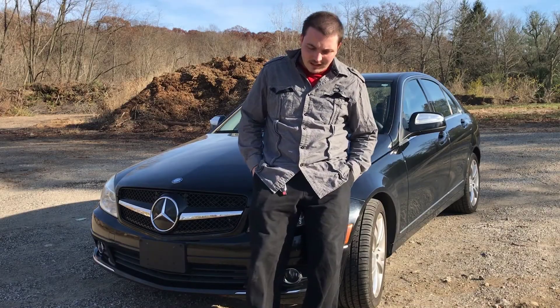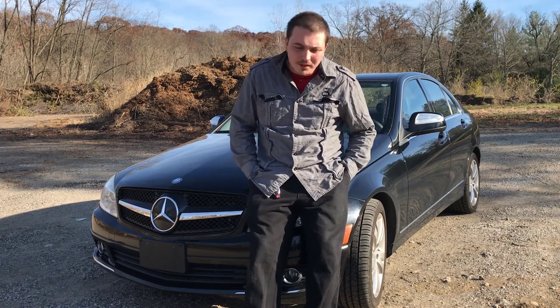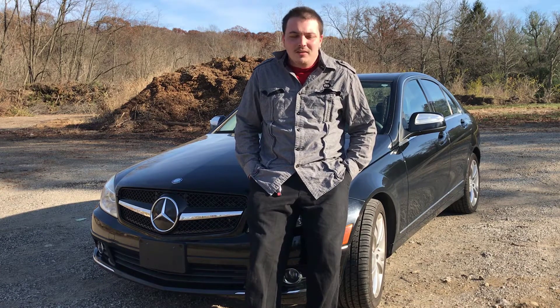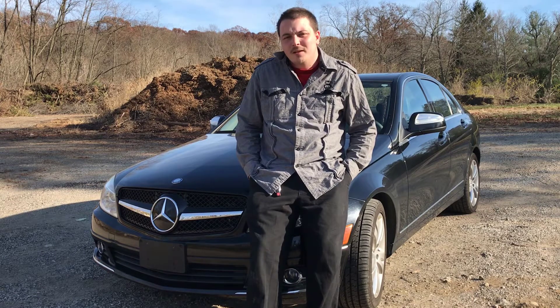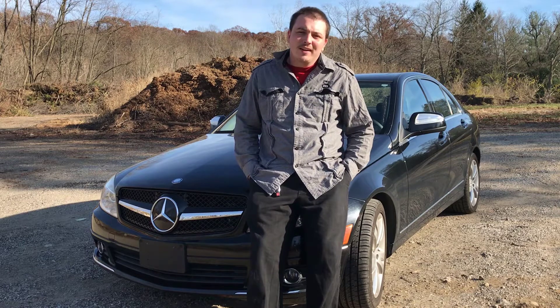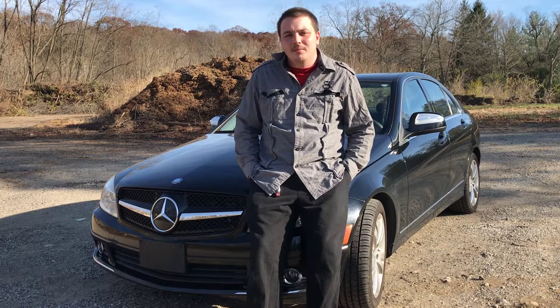Thanks for watching the video on the five things that I hate about my Mercedes-Benz. I hope you guys enjoyed it, and maybe some of you hate some of the same things, or maybe you've got a different Mercedes and there's stuff you hate about it — please share it in the comments below. Like the video, subscribe if you haven't, for more great content on the way, and as always, have a nice day.